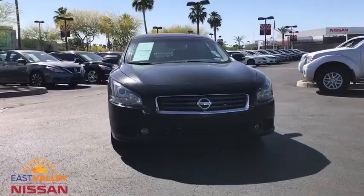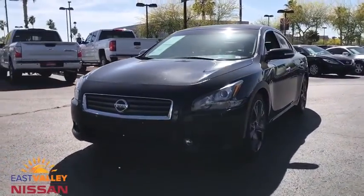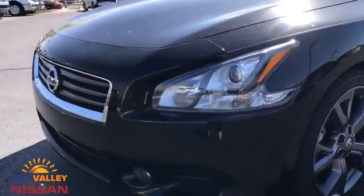AM-FM stereo radio. This vehicle is Carfax certified one owner and qualifies for Carfax buyback guarantee. Come see the car for yourself.